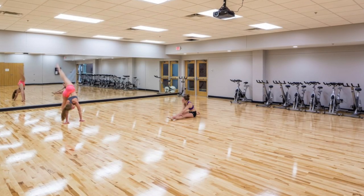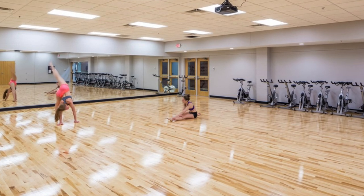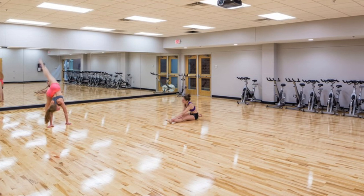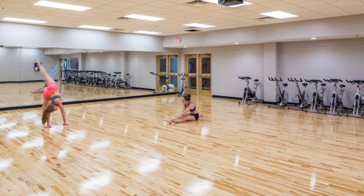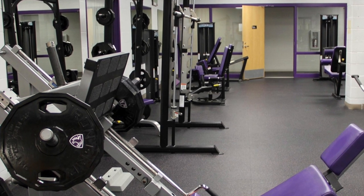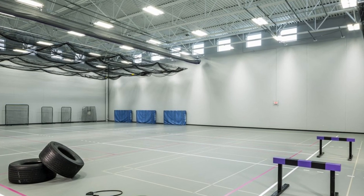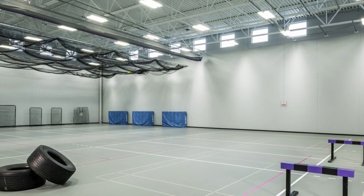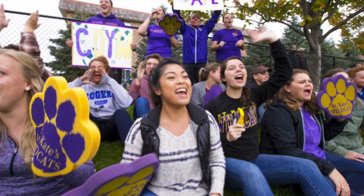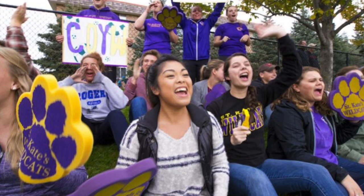Next to the cardio room is the group fitness studio. This is an open aerobic space for students to utilize, and we also have different classes that take place here. Some of the different classes we offer are yoga and Zumba. Here is the weight room — we have free weights and machine weights available for students. And finally, here is the last room in the Butler Center, our open gym. St. Kate's has 12 different Division III sports and also intramural sports offered for students. Don't forget to cheer on your favorite Katies.